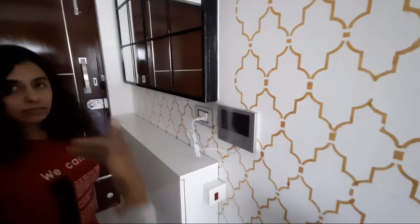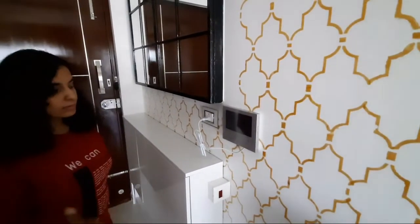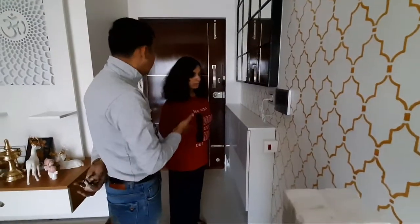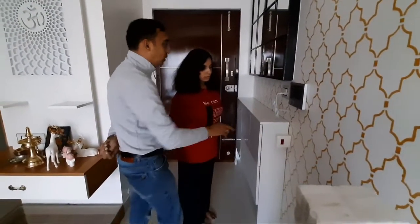Now, suppose a newspaper guy or any vendor comes — you can talk to them and then open the door. Also, if you are not at home and you want to know what is happening, that's when you use the play button.